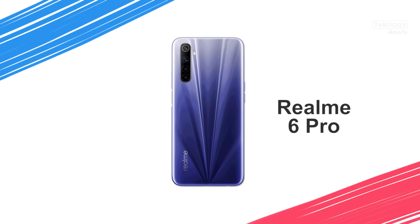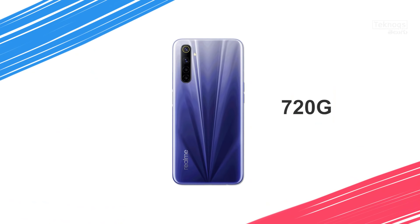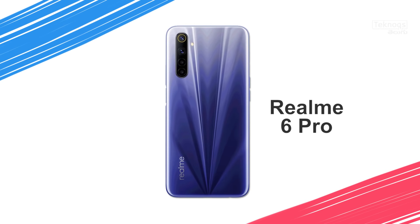In the 18,000 rupee segment, the major phones are Oppo F17 and Realme 6 Pro. Looks-wise, Oppo F17 is good, but overall specs-wise, Realme 6 Pro is better. It has a 64MP primary sensor, 12MP telephoto lens, 8MP ultra-wide-angle lens, 2MP macro sensor, front dual camera with 16MP selfie and 8MP ultra-wide. It has a Snapdragon 720G processor, 6.6-inch Full HD Plus display, 90Hz refresh rate, 4300mAh battery, and 30W fast charger. In the 18,000 price segment, Realme 6 Pro is good, though the 4300mAh battery is a little less compared to other phones.